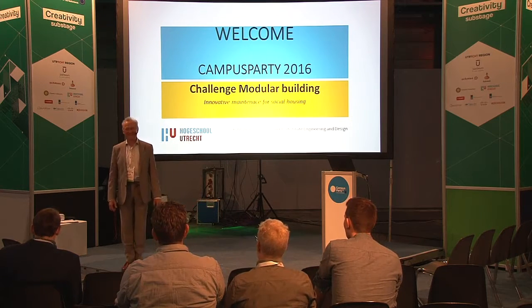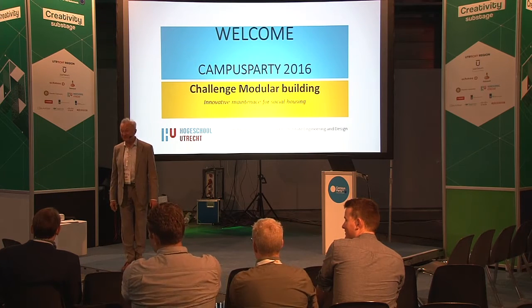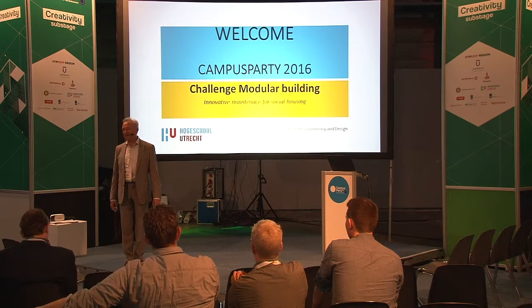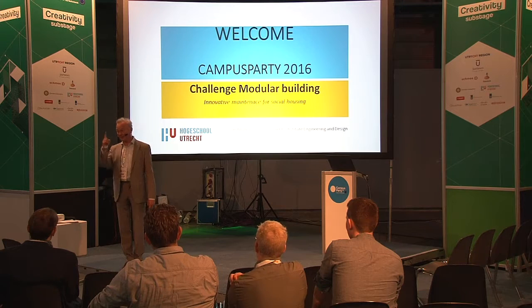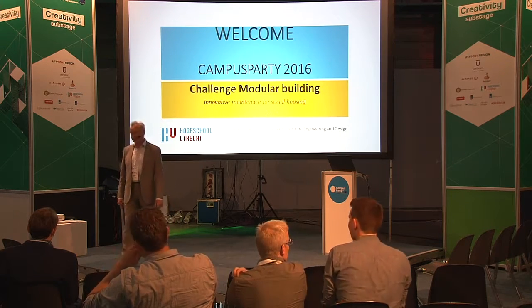Welcome, everybody! We have one guest who is not Dutch. We have six, seven professionals and one campus hero. We are pleased that we have one.